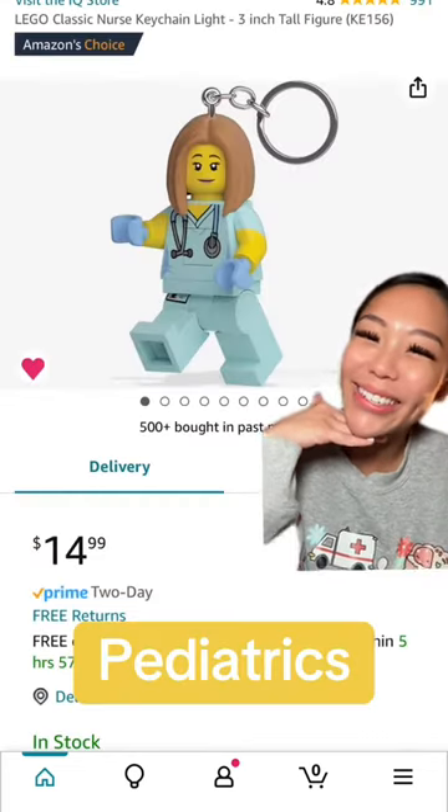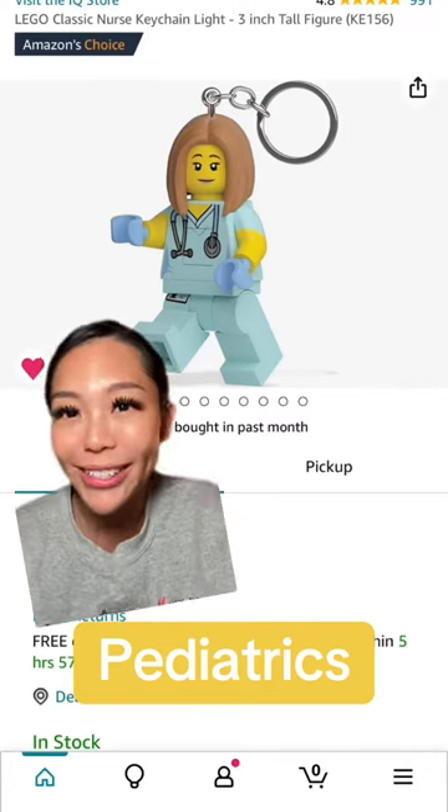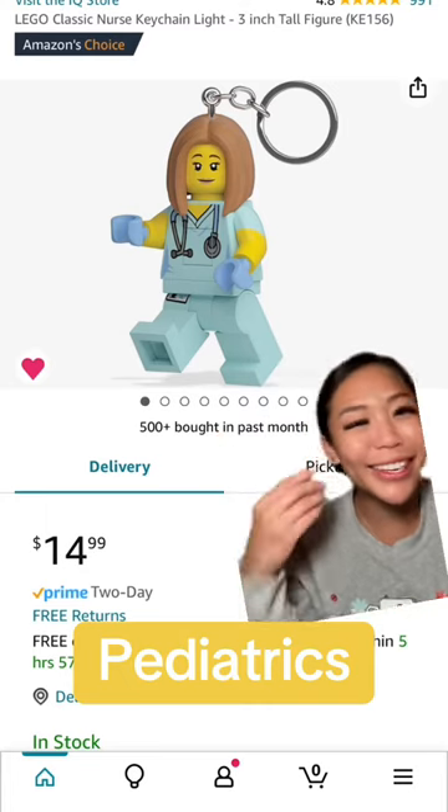Next up, my peds nurses. In general, I think having some type of key light is useful for any type of nurse, but I feel like this one in particular would be such a great gift for peds nurses because it's so cute!